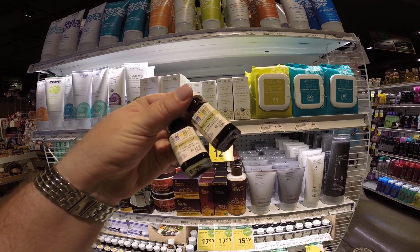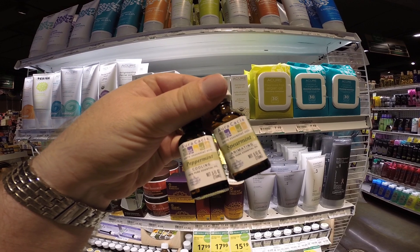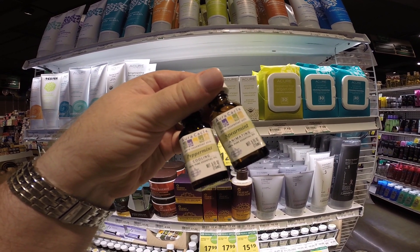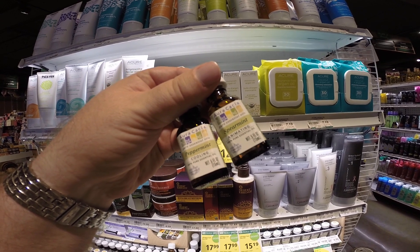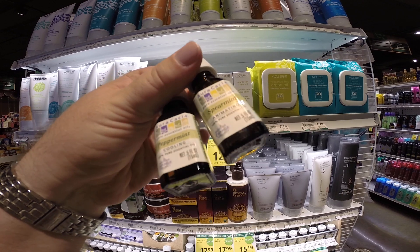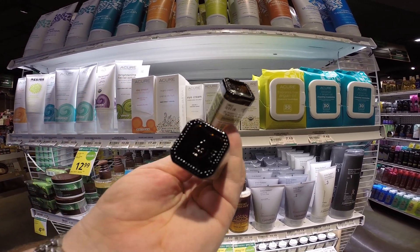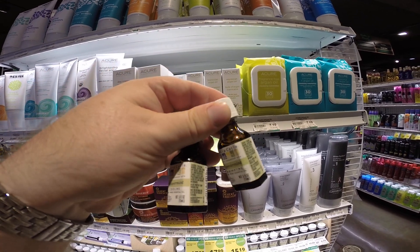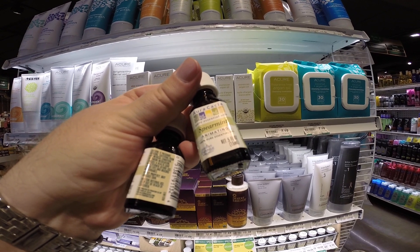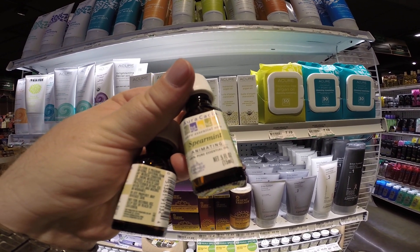Mint oil is a medicine to honeybees. They may look for this plant when they want to find medicine for themselves. It's the closest smelling thing that we have to know what bees are looking for themselves. We beekeepers use menthol as one of the medicines we give bees when they need it.